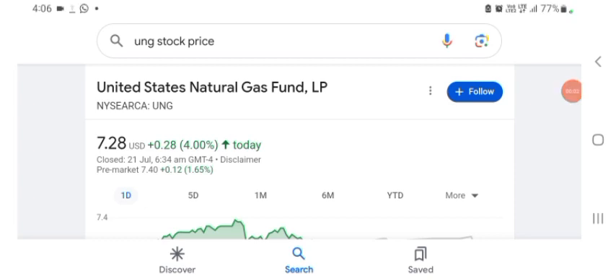Hello guys, welcome back to my YouTube channel. In this video we are going to talk about UMG stock. I'm going to take a look at the fundamentals of this company and also look at the chart to see how this company is going, so you know if it's worth your risk of investing.